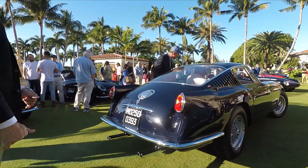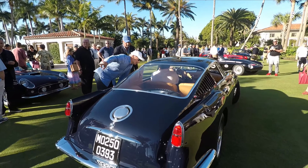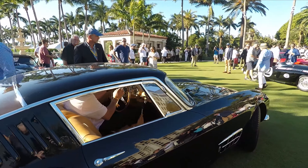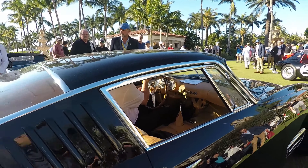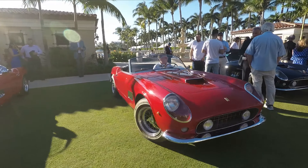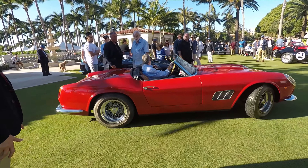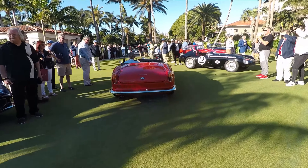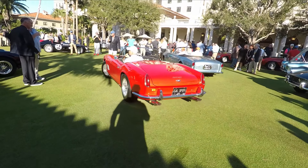This is a 410 Super America — there's a 400 Super America somewhere else and I'll point it out once you can see it. The 410 Spider is leaving. That's how nice it is. Man, that red is just gorgeous, it really pops. What a car.